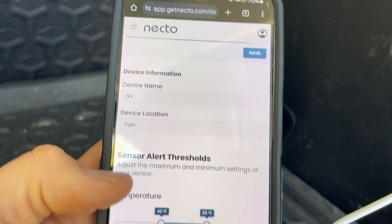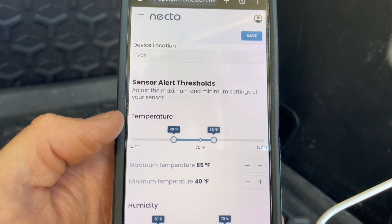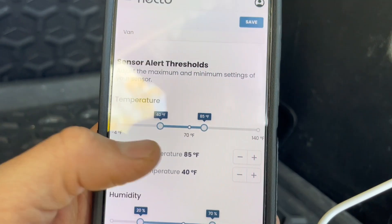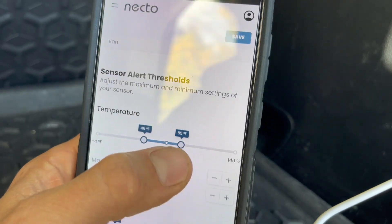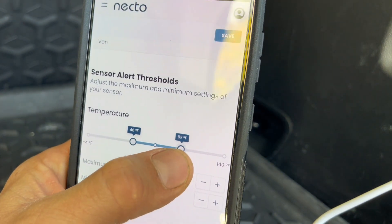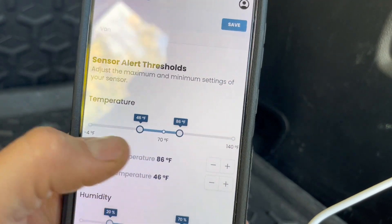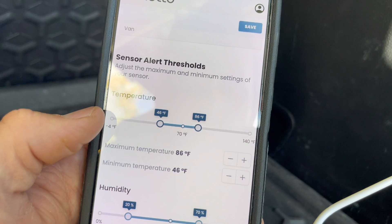Under the settings here you can name your device, set your location, and set sensor alert thresholds for both the temperature and humidity. You can slide the bar over and set the minimum threshold and the maximum temperature to accept. Right now I set the max to 86 degrees, so if the temperature goes above 86 or below 46 it will alert me via email or text.